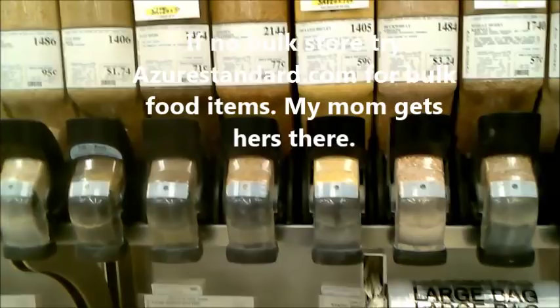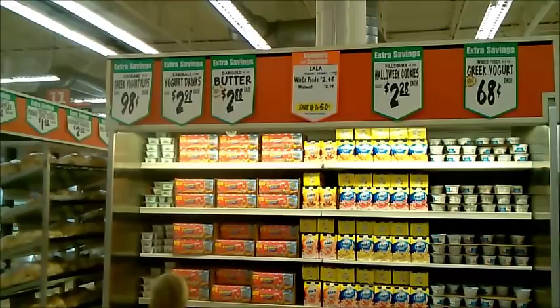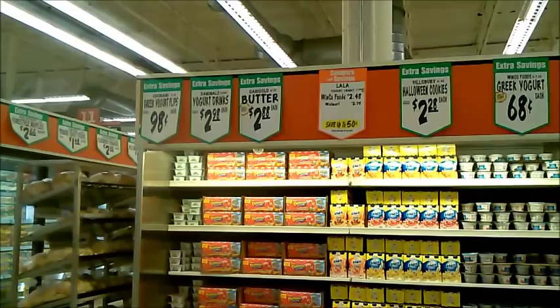Butter on sale is just under three dollars a pound. I do not buy butter until Christmas when it goes on sale at two dollars a pound everywhere. Every grocery store, because people use so much butter at Christmas time, has butter for two dollars a pound — so we buy boxes.